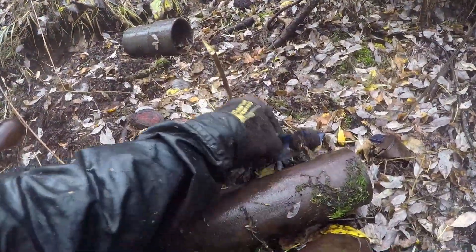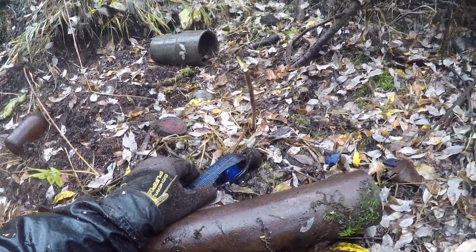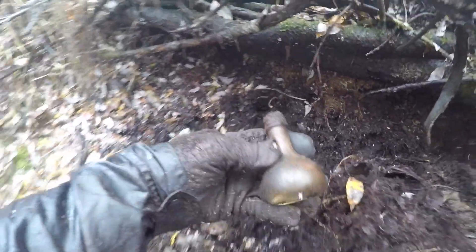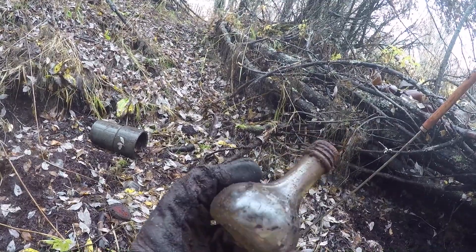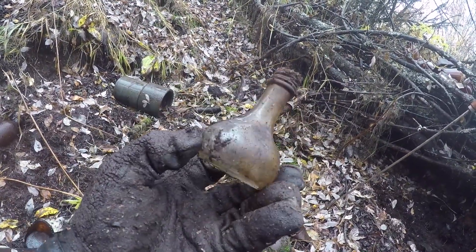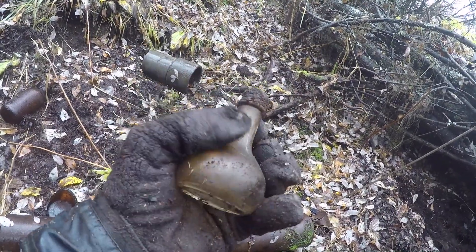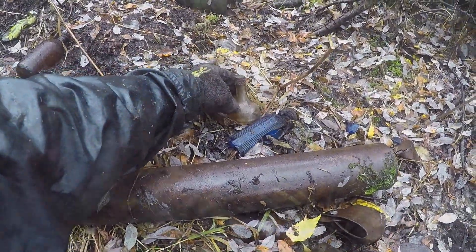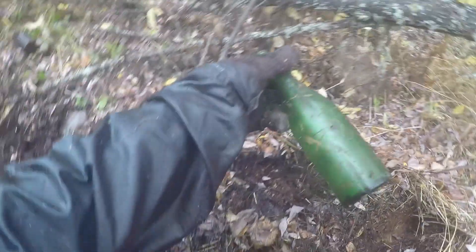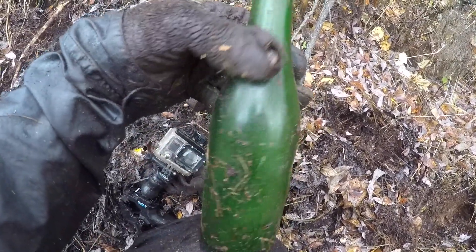I moved over to this other spot and found a nice blue bottle — but it was broke, crap. Digging around near there I found a sweet little bottle. I have no idea what it is, some kind of extract maybe — but I like the shape. My GoPro lens keeps fogging up. I dug this and it looks like I finally got a whole green bottle. It says something right there — Canada Dry!